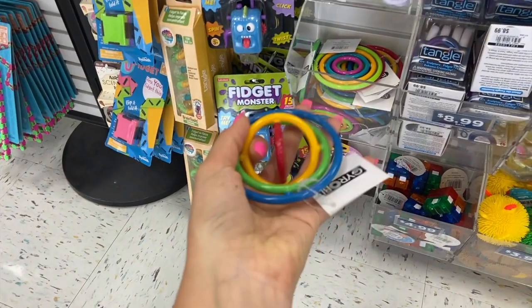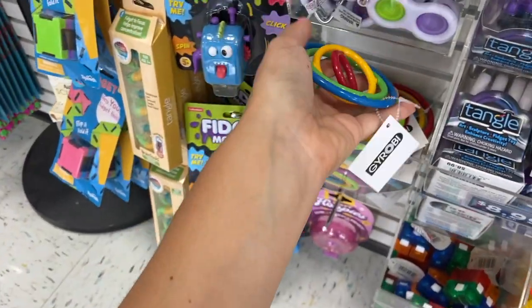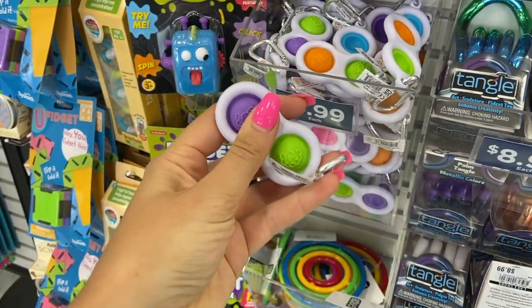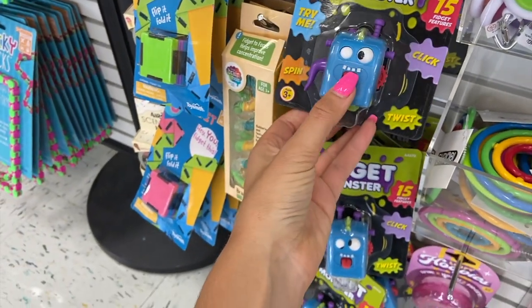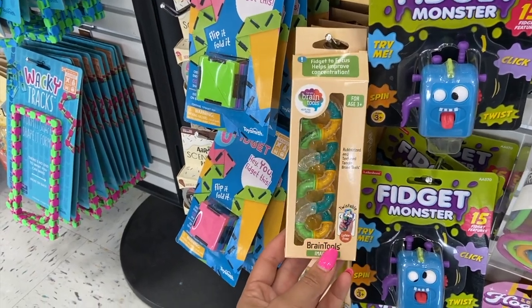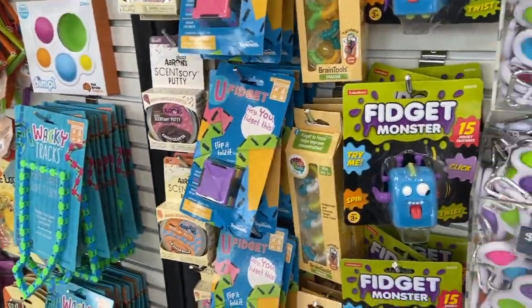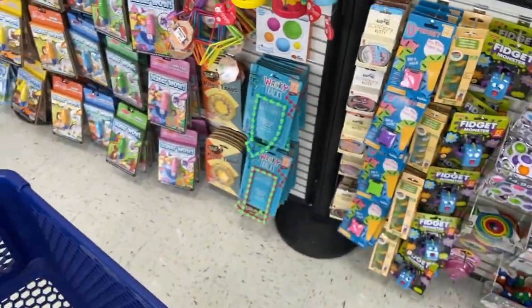Oh, look at this. This is too cute. Kind of hard to hold, but it's really cool looking. And then all of these dimples — we just love a classic dimple. It's a classic, it's an OG. Oh my gosh, look at this. It's a fidget monster. Like a fidget cube, but a fidget monster. But they have these really cool brain tool fidgets. They have wacky tracks. They have a bunch of putties.